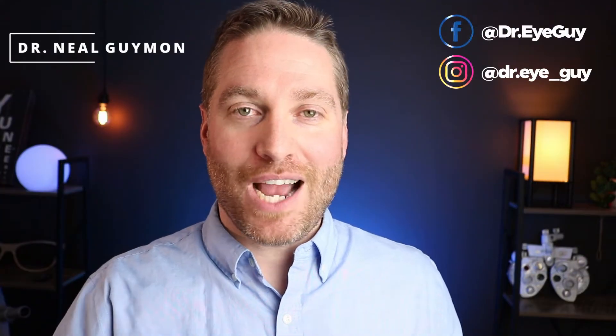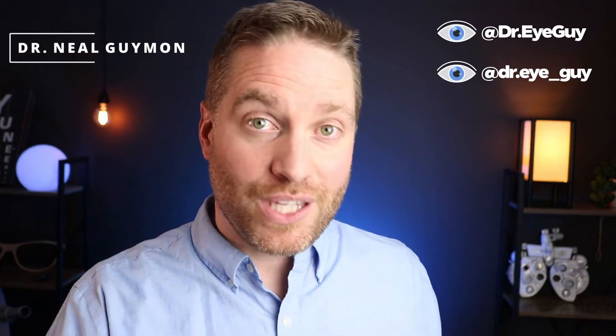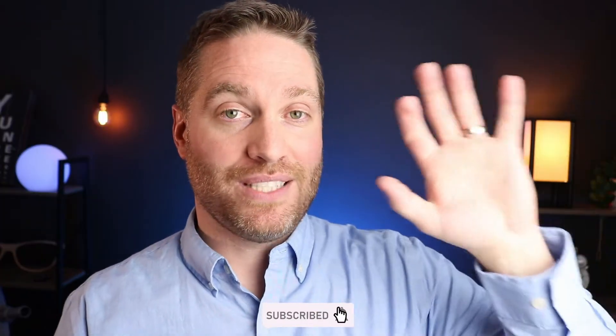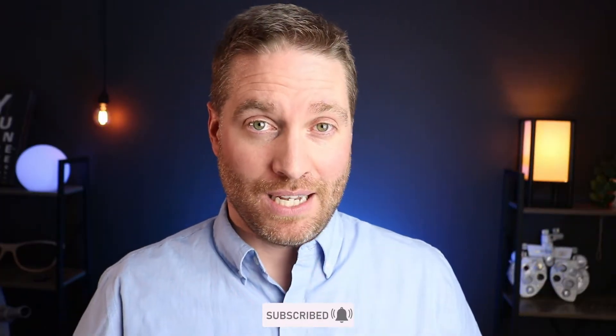Howdy everybody, I'm Dr. Neil Gaiman, Dr. Eye Guy, and I'm on a mission to keep your eyes healthy and your vision clear. I do videos all about the eyes, so consider subscribing so you don't miss any of my future videos. Now let's talk about blue light and kids glasses.